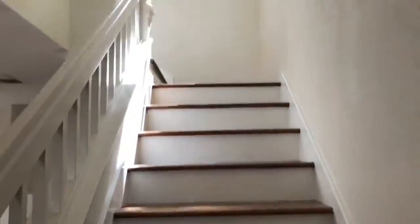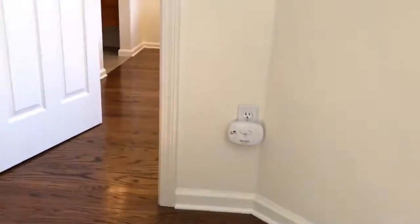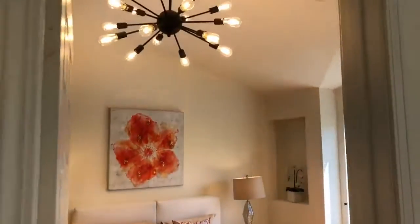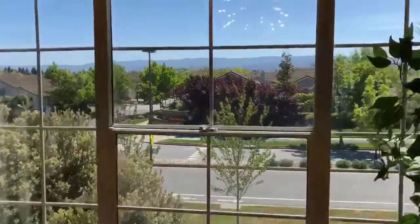We're going to go upstairs. This is the master suite — new light fixtures and hardwood floors throughout the house. It's got beautiful views of the mountains.